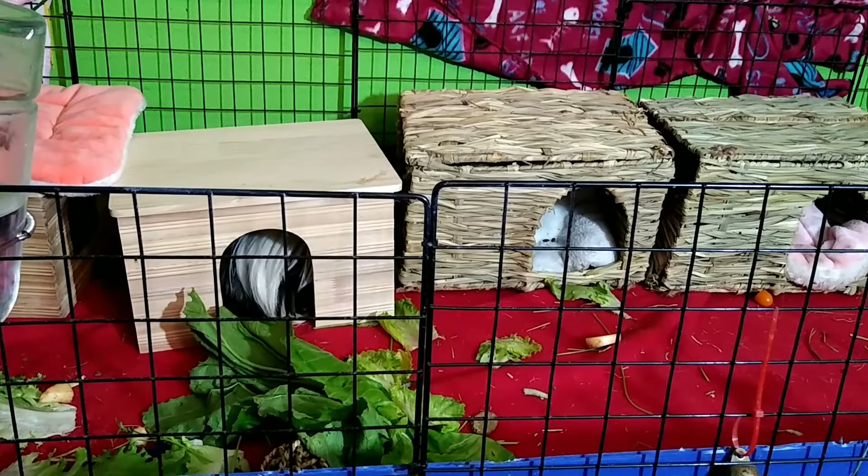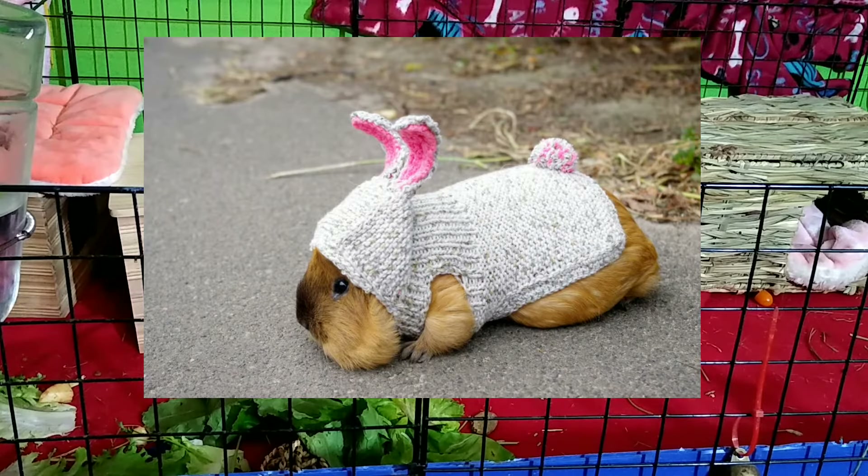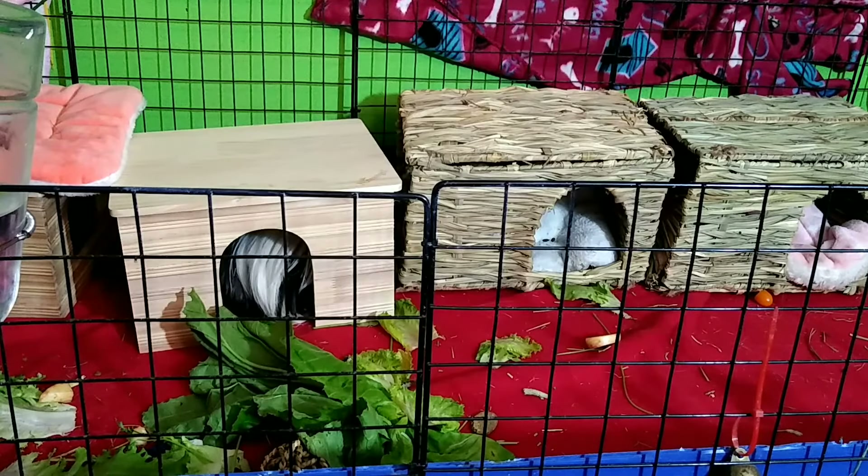Guinea pig diapers and clothing — not okay, not acceptable. Diapers should never be put on guinea pigs. If you're worried about accidents during floor time, put down fleece — there are many other recommendations. Clothing looks so uncomfortable; they look miserable in it. A little hat just for a photo that comes right off is different, but that's the exception.